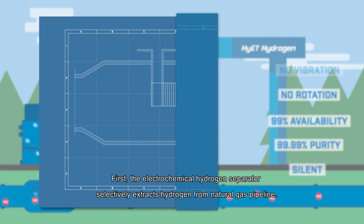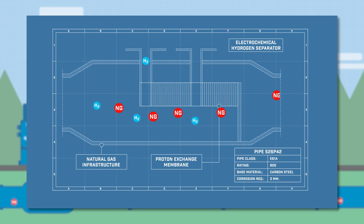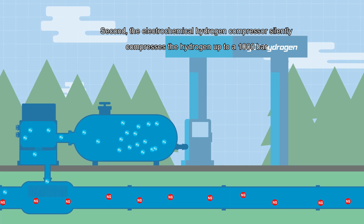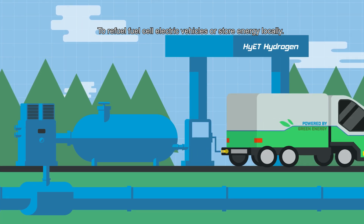First, the electrochemical hydrogen separator selectively extracts hydrogen from the natural gas pipeline. Second, the electrochemical compressor silently compresses the hydrogen up to a thousand bar to refuel fuel cell electric vehicles or to store energy locally.